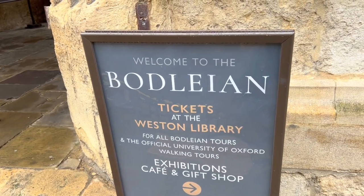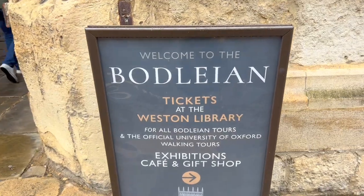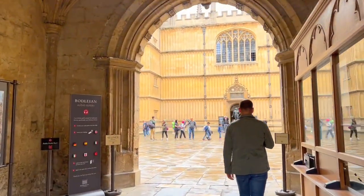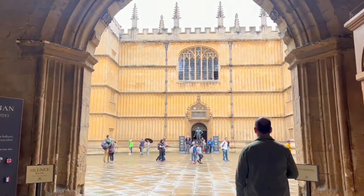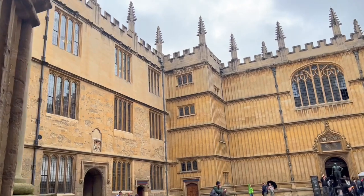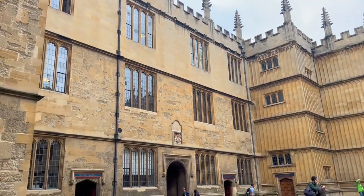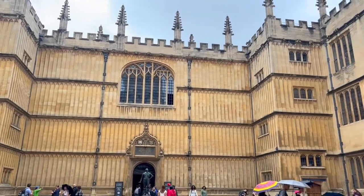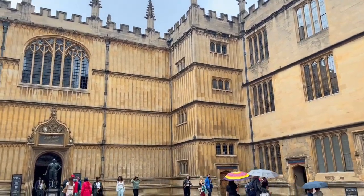Another great thing to do is to visit the libraries. They were closed when we were here because we arrived a bit later in the day, but just look at this courtyard — is this not the most gorgeous thing you've ever seen? Even if you're coming after hours, it's totally worth it, and I think it looks even more magical in the rain.